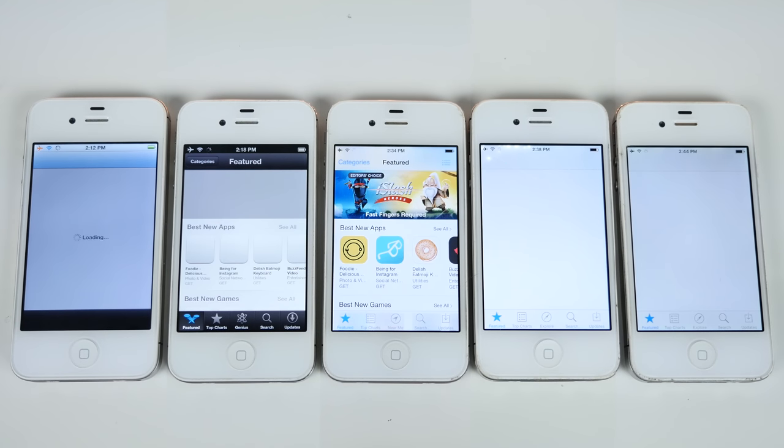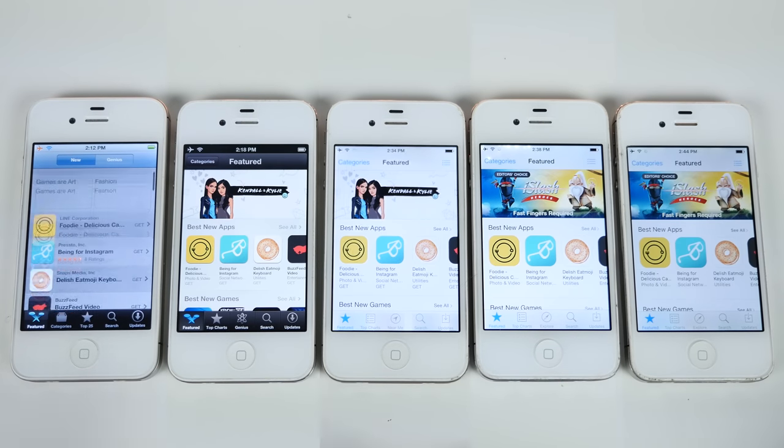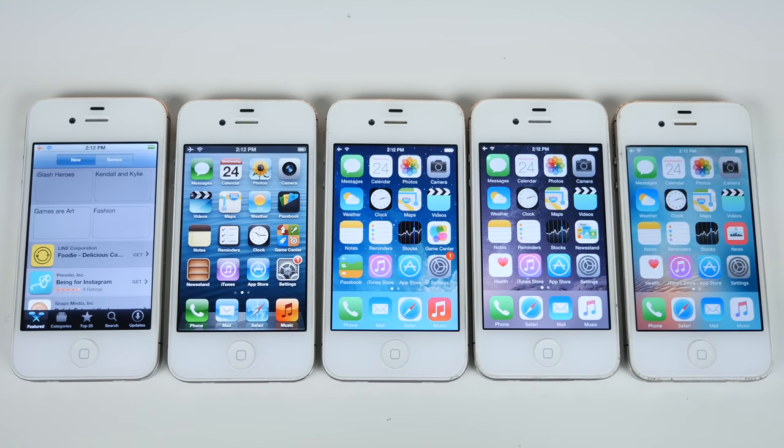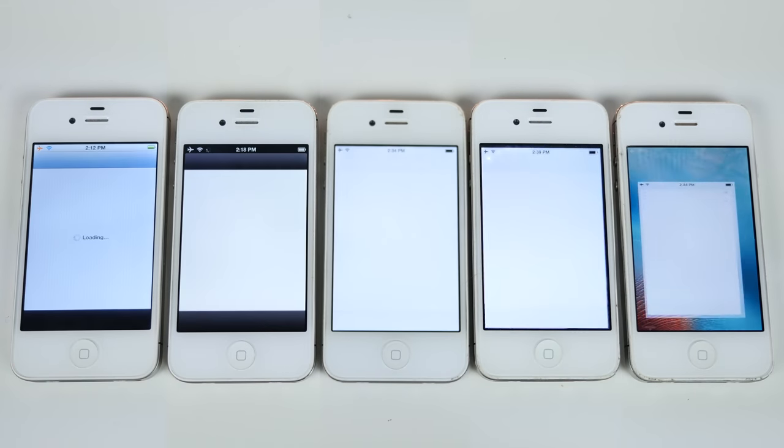Here's the App Store — a web-based application. It actually loaded the fastest on iOS 7, then iOS 6, then iOS 5 — which can't even display it properly — then iOS 8 and 9. Let's go ahead and test its counterpart iTunes — same deal, web based.